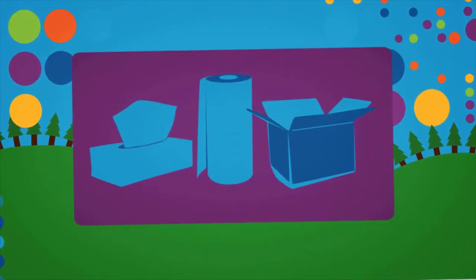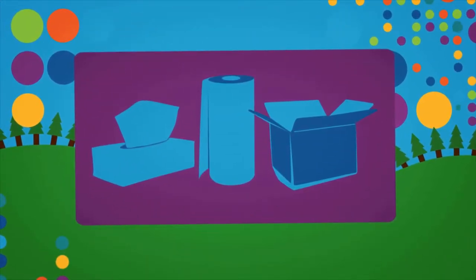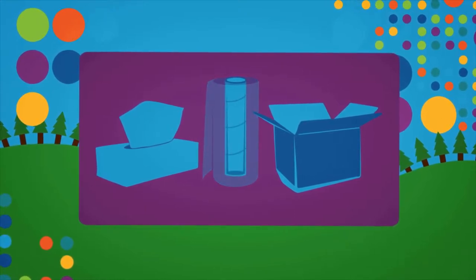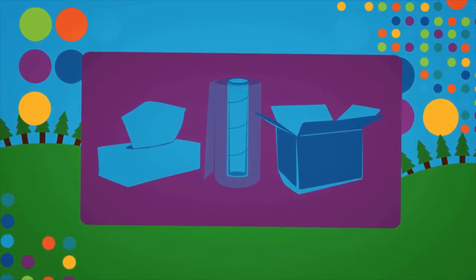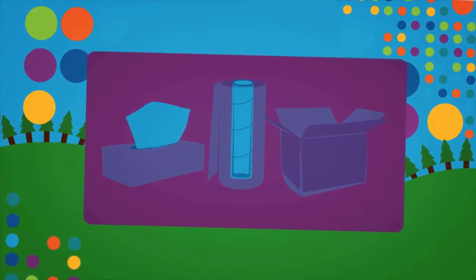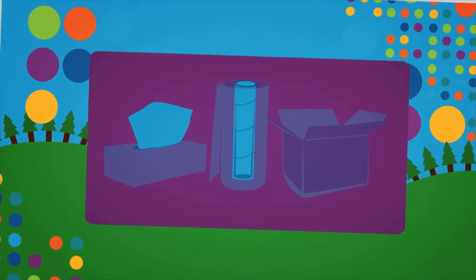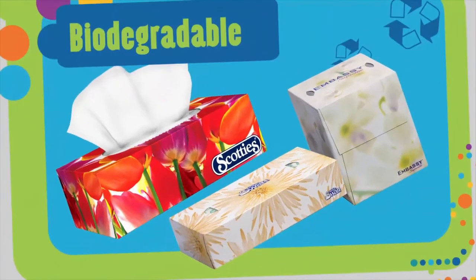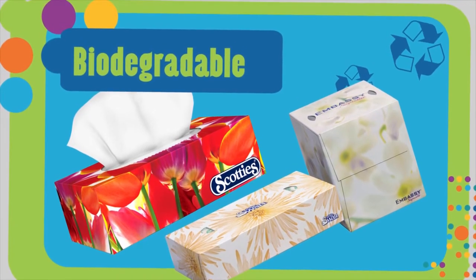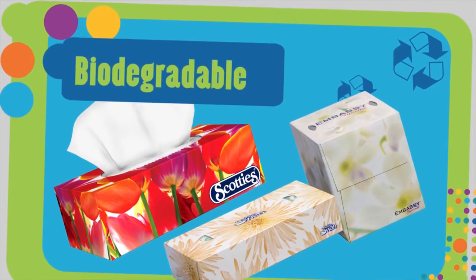We're increasingly using recycled packaging components for our products. The cores in our paper towel and bathroom tissue rolls, and our facial tissue cartons, and even our shipping cases are made from 100% recycled fiber. Our facial tissue boxes also have biodegradable poly openings and biodegradable stretch wrap for our multi-packs.